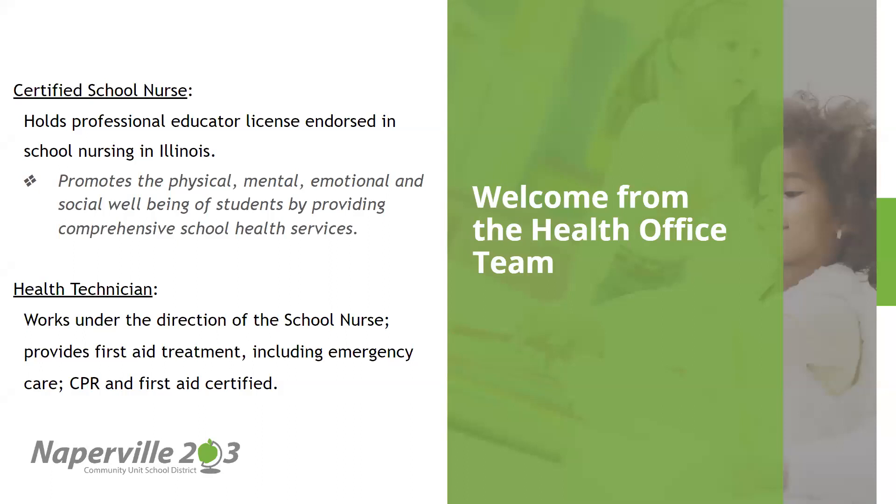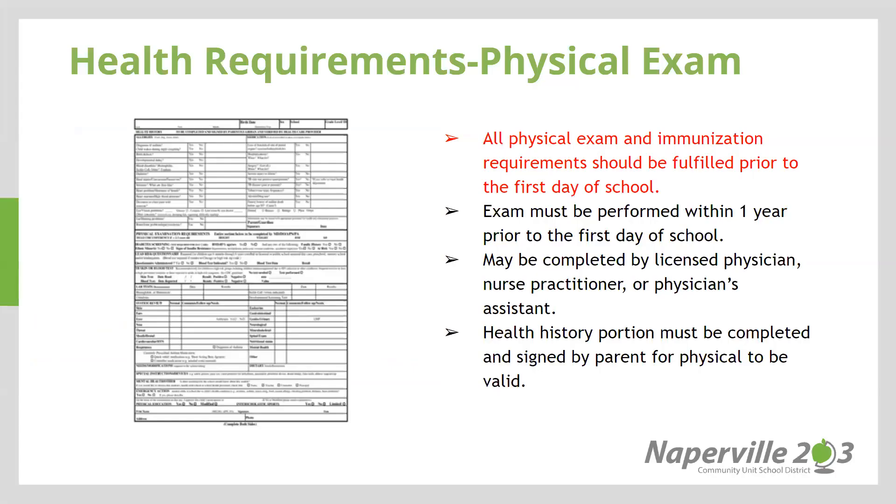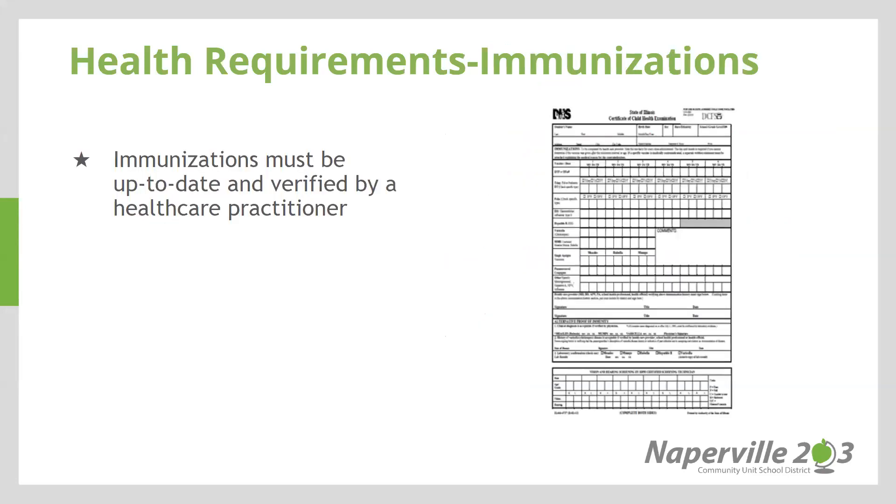Kingsley Elementary has a certified school nurse who holds a professional educator license endorsed in school nursing in Illinois. Additionally, we have a health technician who works under the direction of the school nurse, provides first aid treatment including emergency care, CPR, and first aid certification. There are many health requirements for your kindergarten students. All physical exam and immunization requirements should be fulfilled prior to the first day of school. The exam must be performed within one year prior to the first day of school. It may be completed by a licensed physician, nurse practitioner, or a physician's assistant. Please don't forget that the health history portion must be completed and signed by a parent for the physical to be valid. Make sure that immunizations are up to date and verified by a health care practitioner.